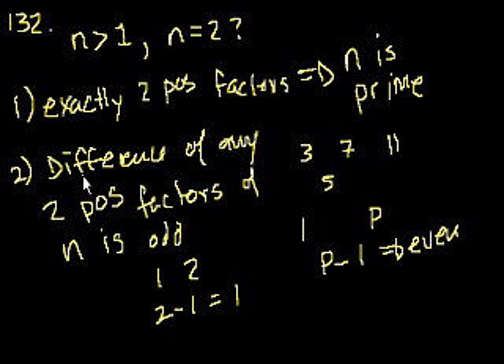But let's check if statement 2 alone is enough. The difference of any two positive factors of n is odd. This alone doesn't help us, because n could be 6 — the difference between 1 and 6 is 5, so it would satisfy this. So we really need both statements. Statement 1 tells us n is prime, and statement 2 tells us n has to be even. There's only one prime even number, and that's 2. So both statements together are necessary.